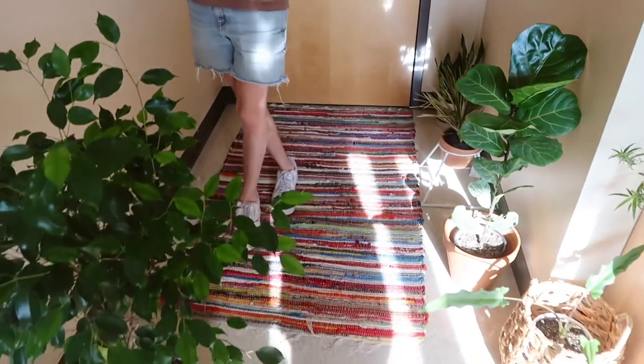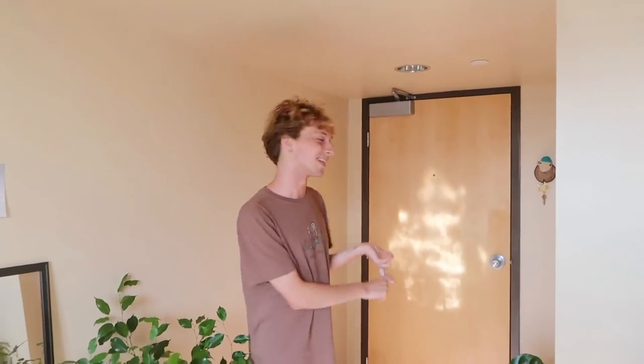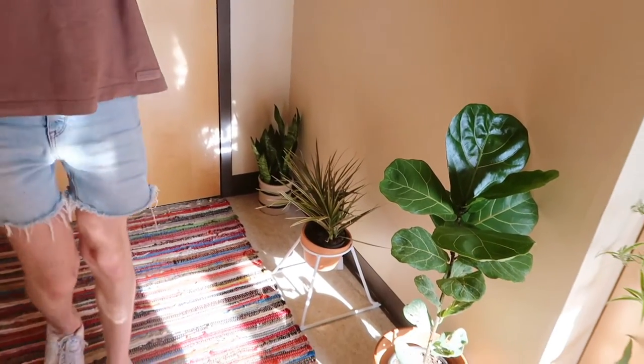Oh hey, didn't see you there — come on in! As you enter, this is my foyer. Welcome to my room. As you see, this is my foyer — here is where I like to do some things like gardening and horticultural exploration. These are my plants that I keep in my garden. This is a snake plant, I don't know what that one's called, this is a fiddle leaf — it was seven dollars — and this is a ficus.